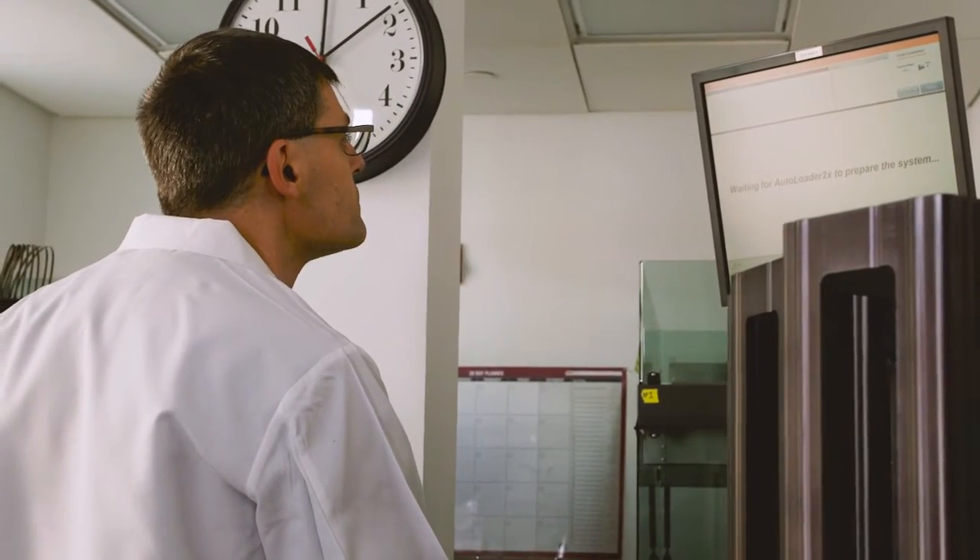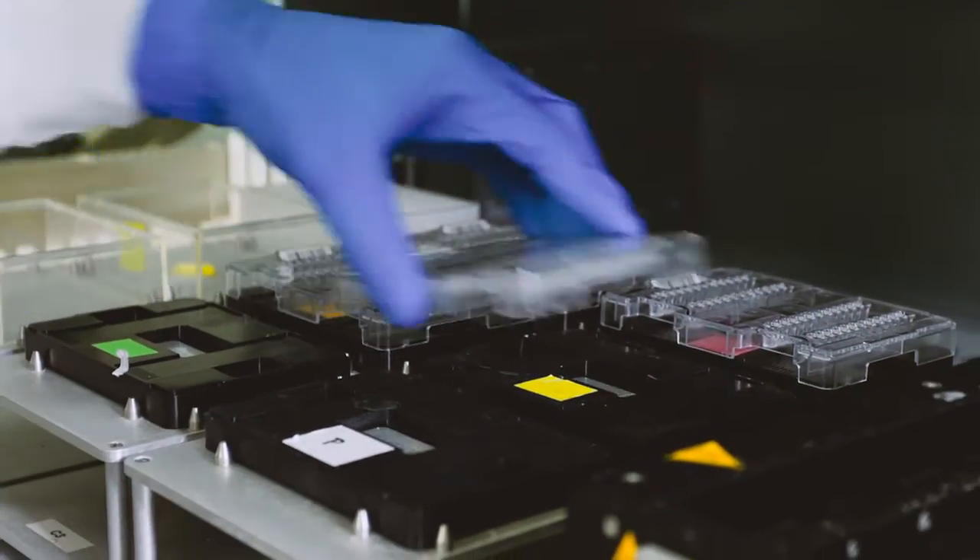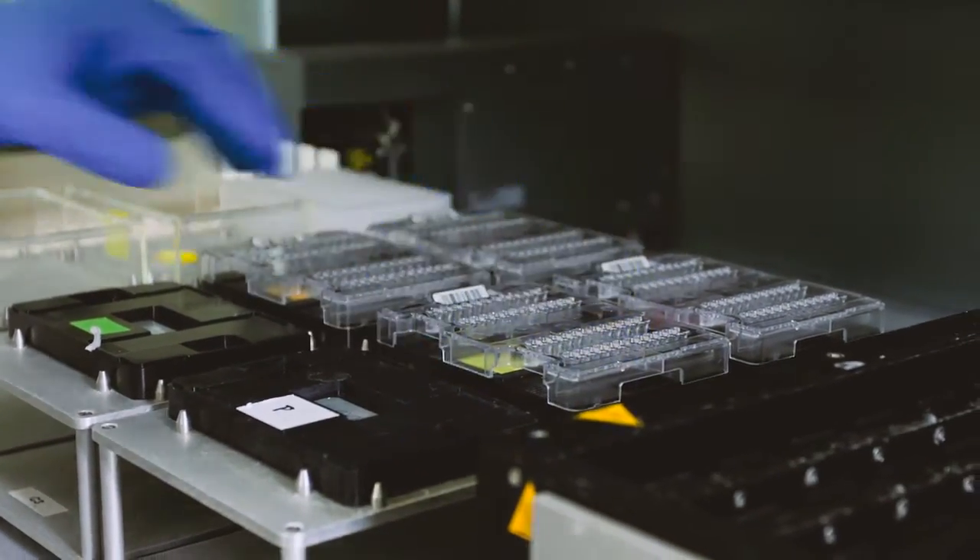CIDR is the genotyping center, where they genotyped over 10,000 new samples for this particular project.